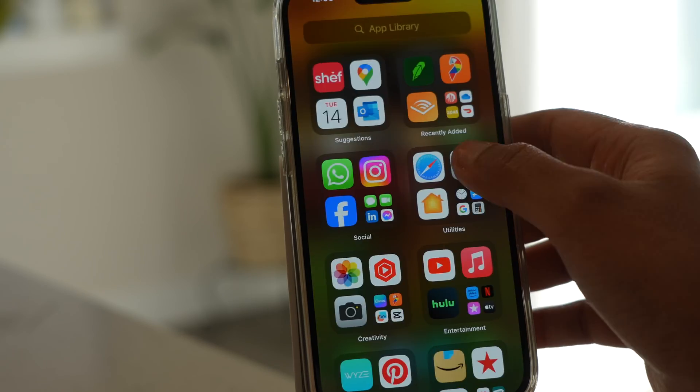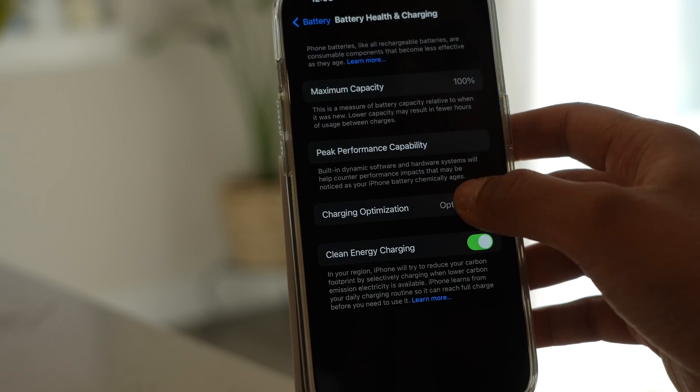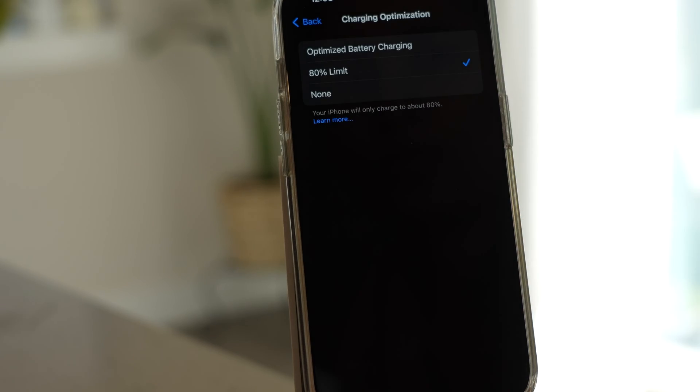Keeping the battery between 20% and 80% reduces stress and increases battery health. There is even a setting on iPhone where you can set the maximum charge to 80%, found in Settings > Battery > Battery Health and Optimization. When it comes to preserving battery capacity long-term, there is one factor that is very important: heat. This is one killer problem for phone batteries. If there is one thing that can extend your smartphone battery life, that's heat management.